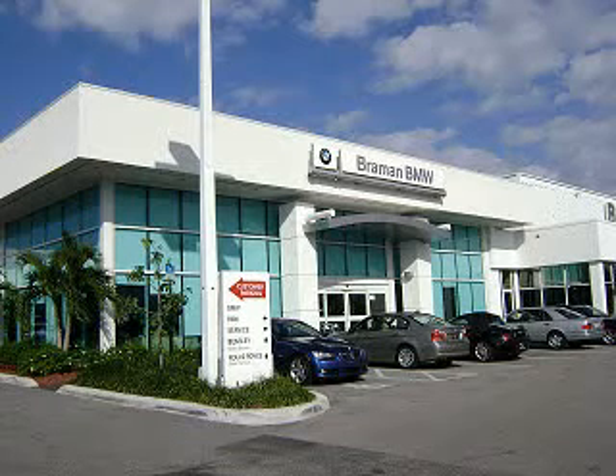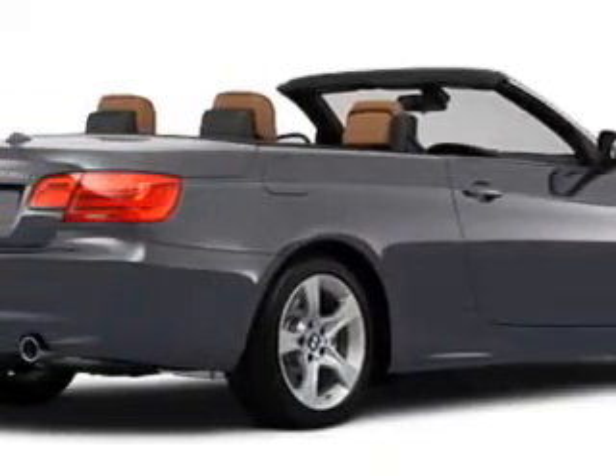Brayman BMW invites you to test drive the ultimate driving machine of your choice. Vast selection, factory certified reconditioning, professional atmosphere, and impeccable service awaits you. Ready for the very best? Let Brayman Motor Car show you what luxury really means.